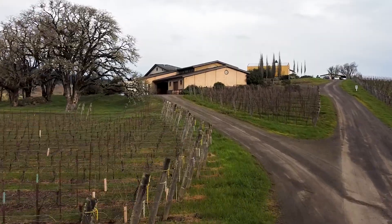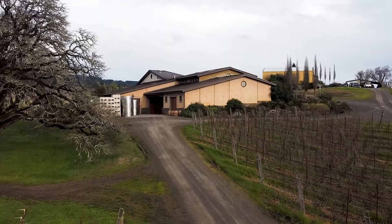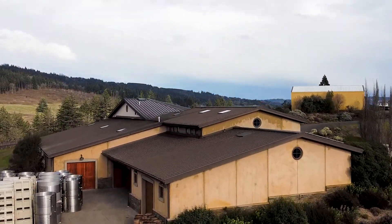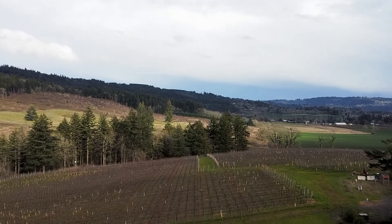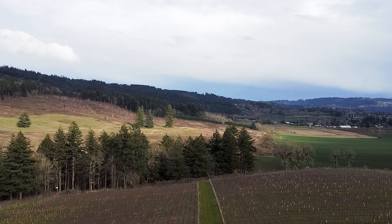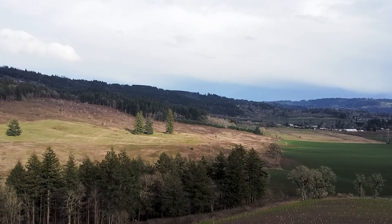We have a 40-acre property here, but only 22 acres are planted. This leaves a lot of space for natural habitats like the wetlands we have here, as well as nice old oak trees. We are also farming all our vineyards either organically or sustainably, which means we are not using chemical fertilizers or pesticides and only use approved organic soil additions.